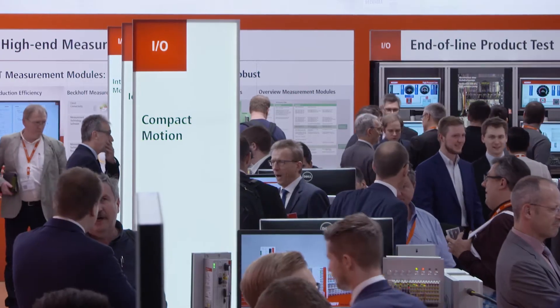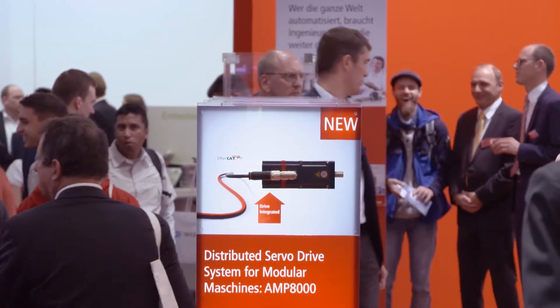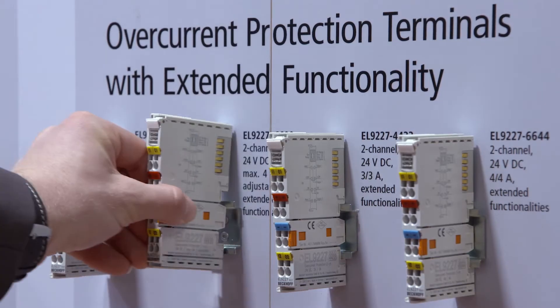Welcome to Bekoff Trade Show TV on the second day of the Nuremberg Automation Trade Show SPS IPC Drives 2017. Today we will report on the Bekoff press conference, the AMP 8000 distributed servo drive system, and the new terminals for electronic overcurrent protection.